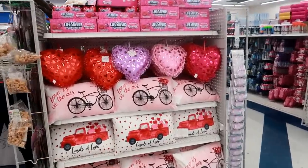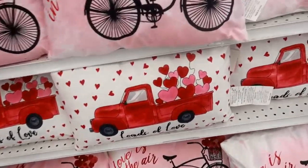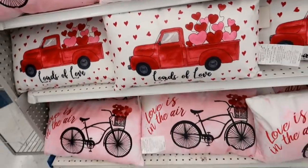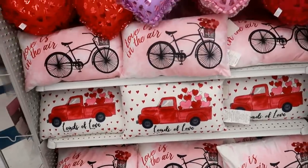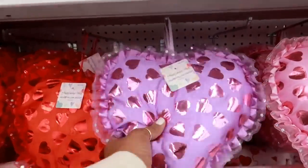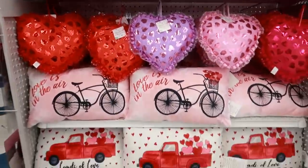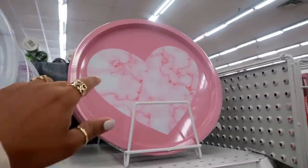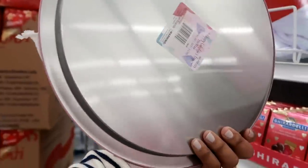Look at these pillows. Oh my goodness, these are so cute. They are $5.99, but they are really cute though. 'Love is in the air.' I like that truck - do I need one of these? I'm trying to walk away. These are $0.99 in all those different colors. And then right here you have some little metal trays. This one is cute - it has the heart with the marble in the middle. $0.99.